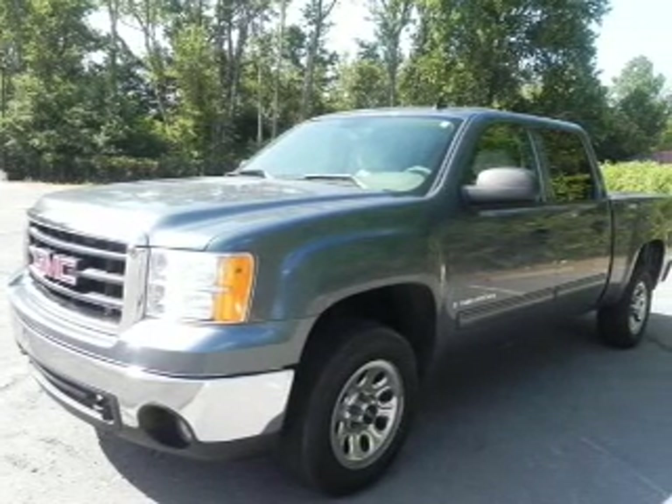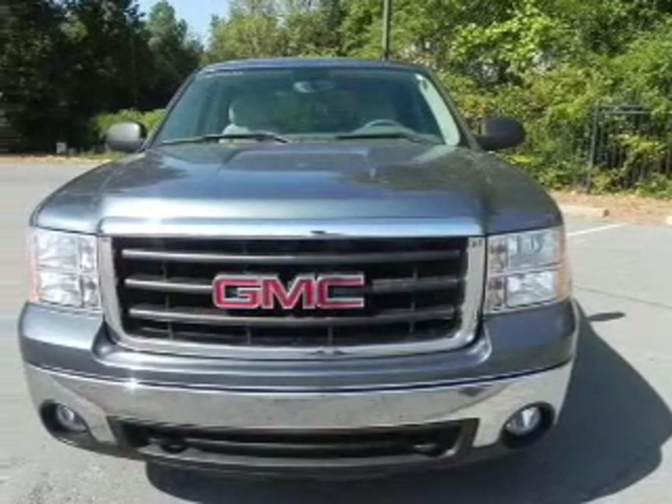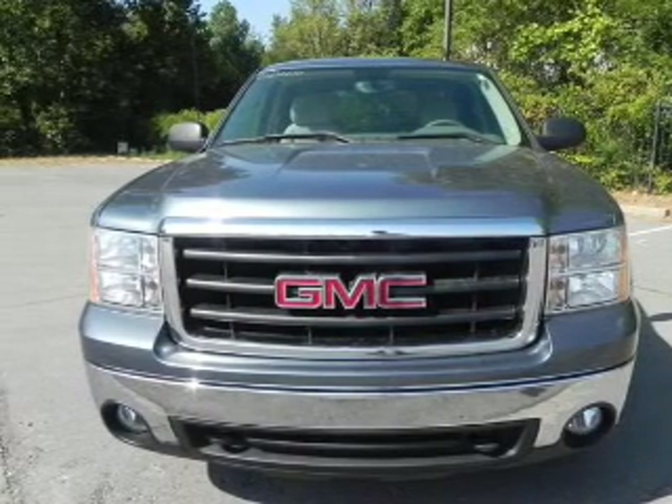Front ventilated disc brakes, passenger airbag, stability control. Our website offers more information on all of our vehicles. Call us today to start test driving.